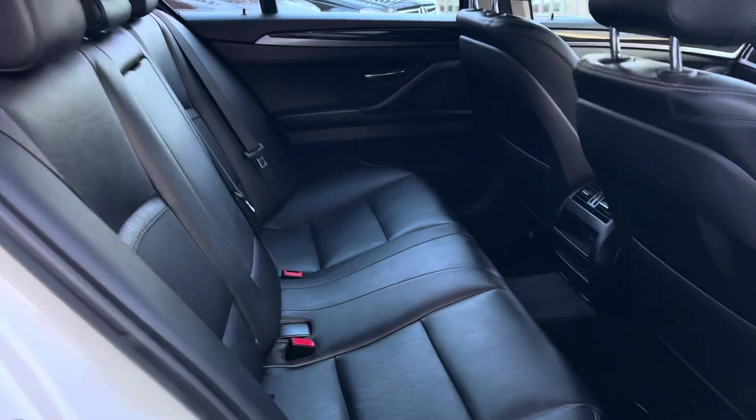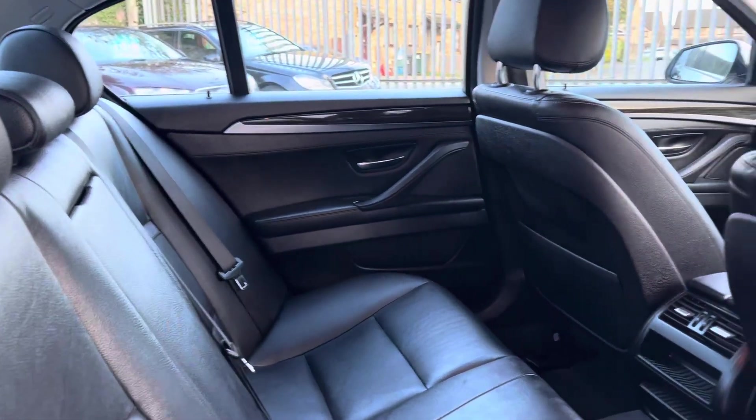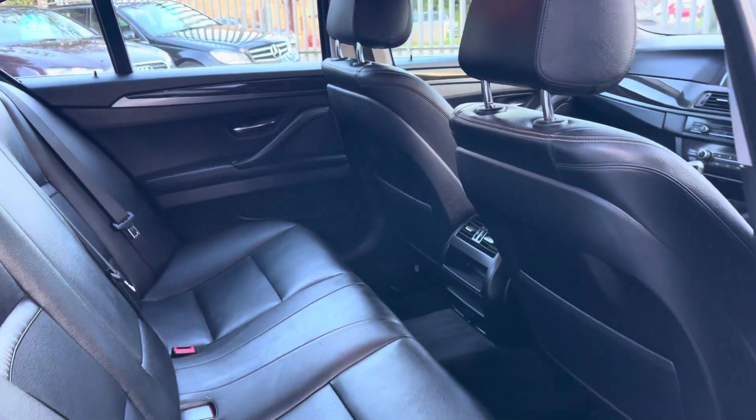Inside, obviously being a 5 Series, you've got lots of lovely leather. Really comfortable, supportive rear seats — no rips or tears — and you've got plenty of leg room as well.